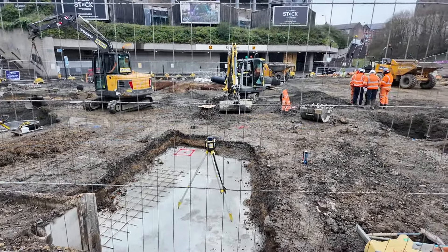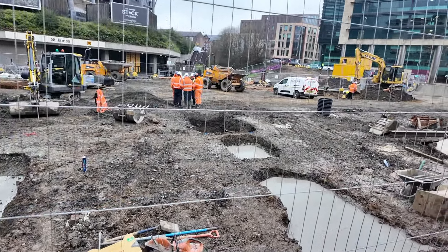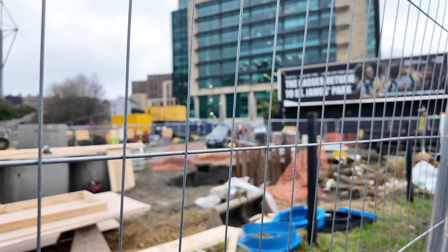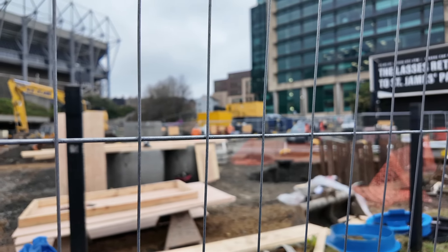With some survey work taking place, and more of the trenches which were dug last week now filled with concrete. Further down at the front of the site, you can see a massive trench has been dug, and by the depth of it, it must be something to do with the sewer system.